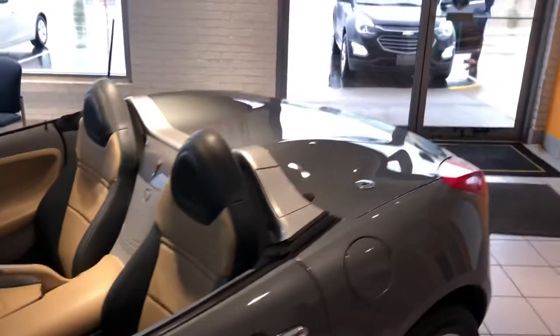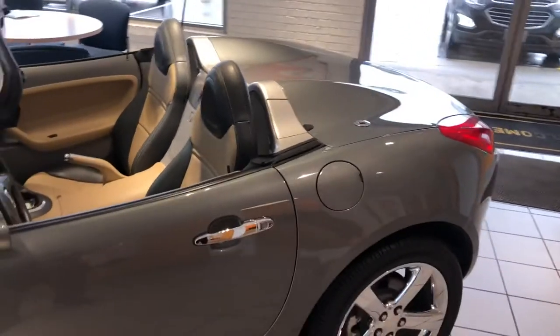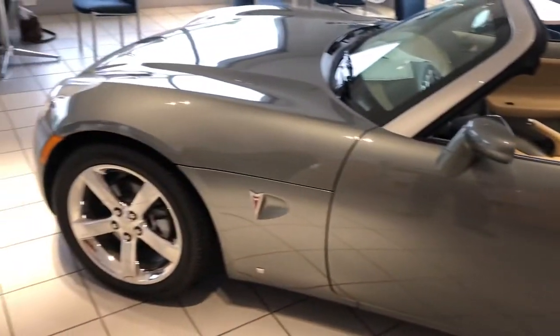You can see that right there in the VIN. And actually in the trunk there is a special car cover that has the number of the car embroidered on it as well.